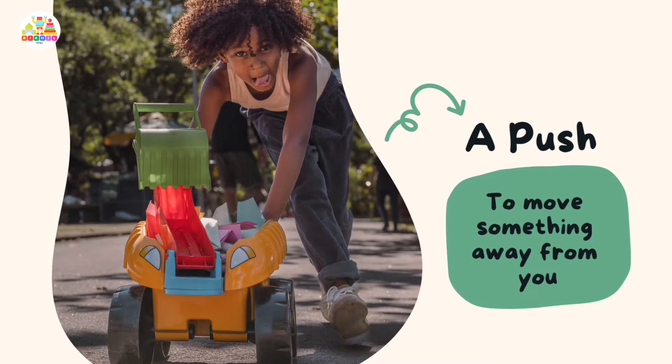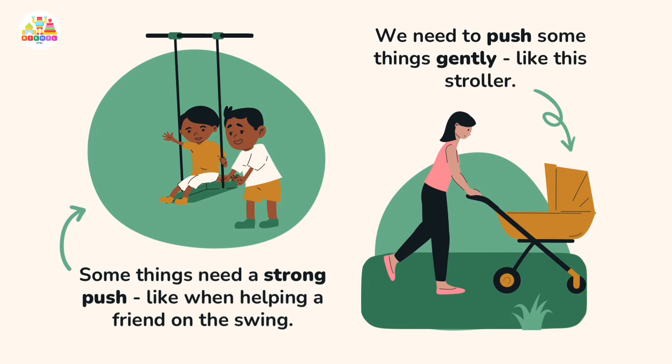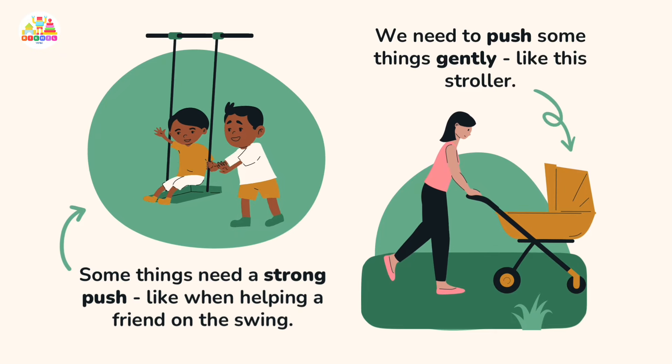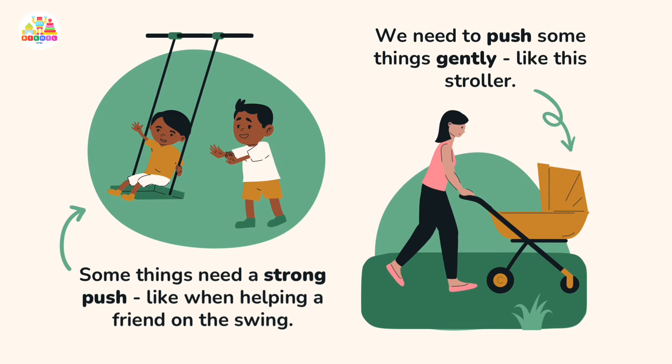A push moves something away from you. We need to push some things gently, like a stroller, while some things need a strong push, like when helping a friend on the swing.